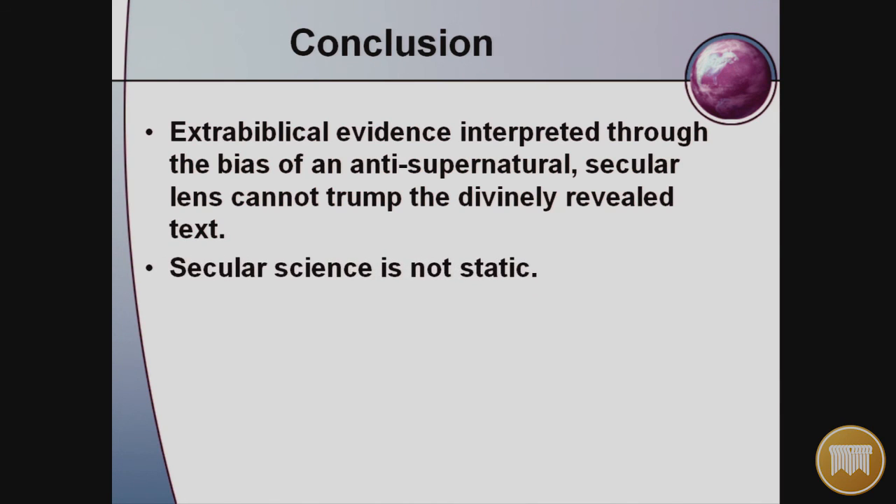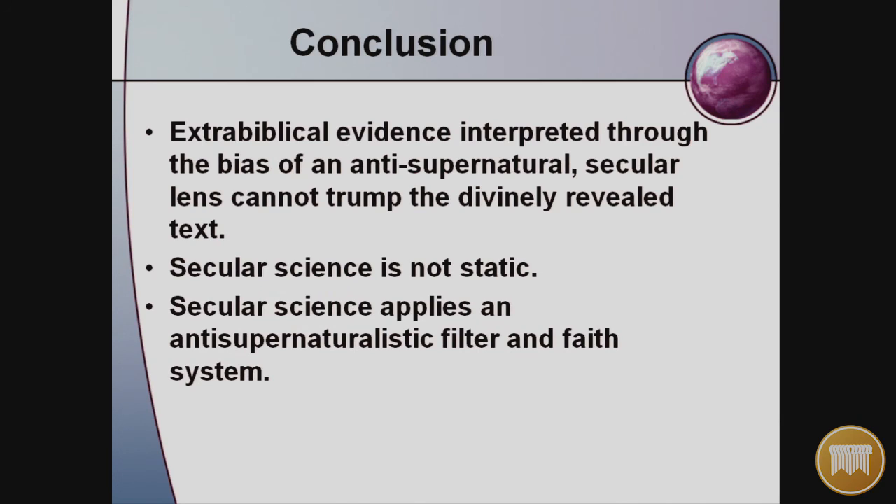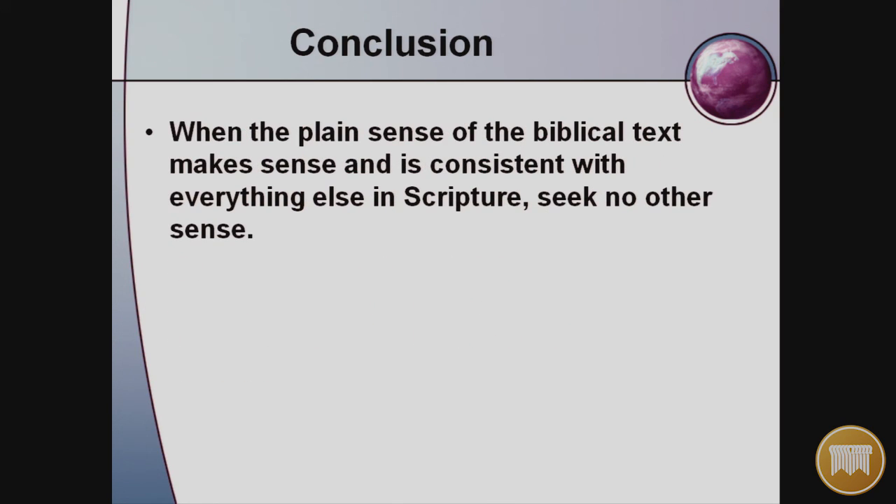Secular science is not static. It applies an anti-supernaturalistic filter and faith system. The hermeneutical principle is simple: when the plain sense of the biblical text makes sense and is consistent with everything else in Scripture, seek no other sense.